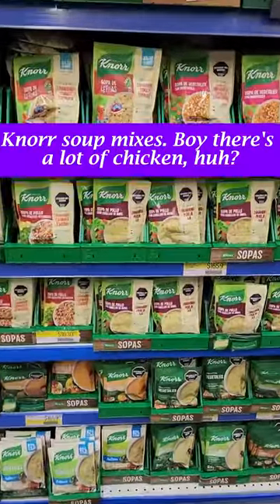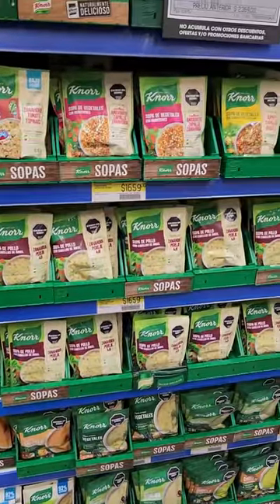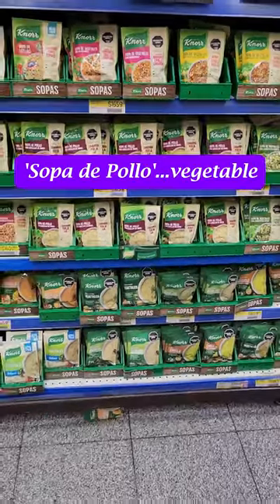You know our soup mixes, where there's a lot of chicken? Sopa de pollo, vegetable.